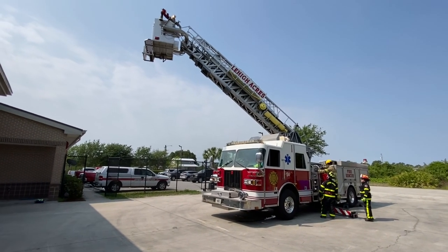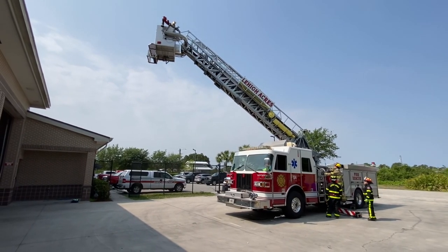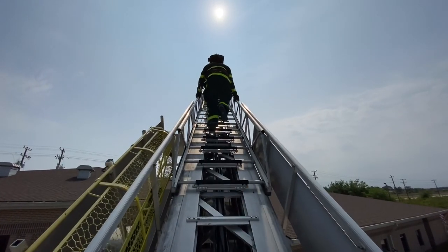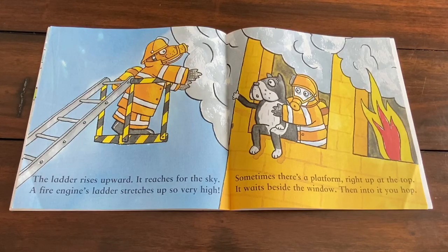The ladder rises upward. It reaches for the sky. A fire engine's ladder stretches up so very high. Sometimes there's a platform right up at the top. It waits beside the window, then into it you hop.